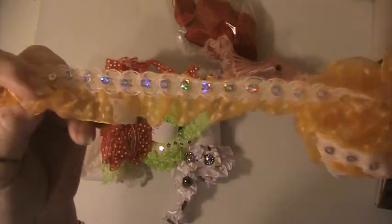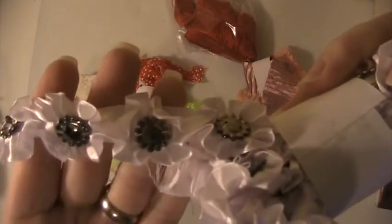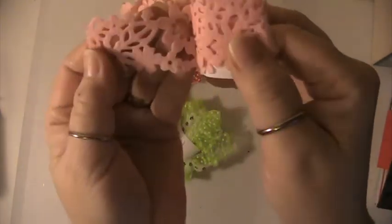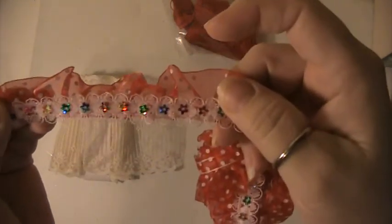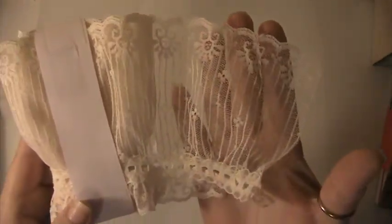Three yards of this yellow one here. You're getting one and three quarters of a yard of this white trim. You're getting a yard of this, and you're going to get one and a half yards of this trim here. Three yards of this, three yards of this one, two yards of this red trim, and one and three quarters yards of this lace here.